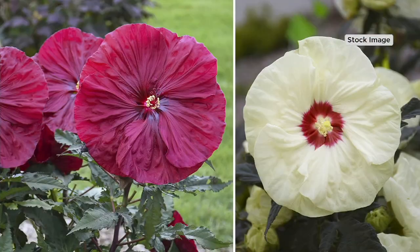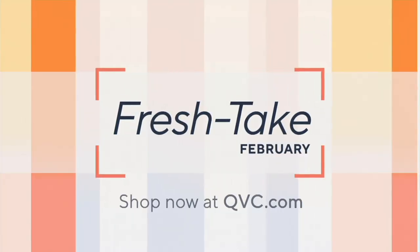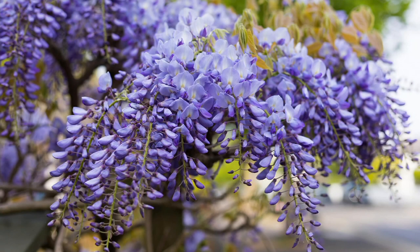Over 650 people on the phone lines. Brand new today — I would not wait. Today is the only day at this price. Coming up a little bit later, we're going to talk about wisteria.